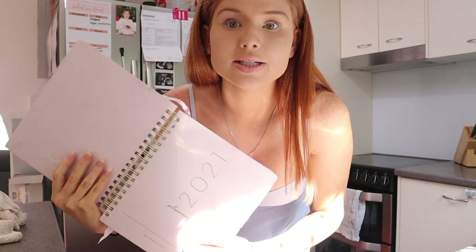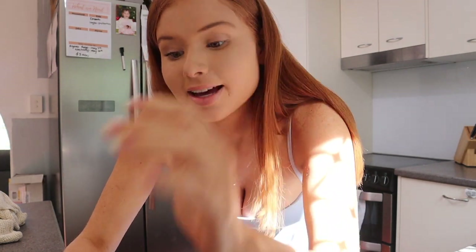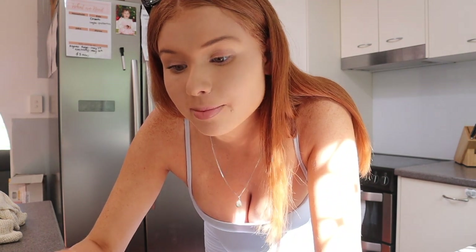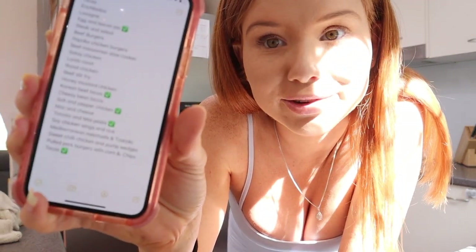I have this diary planner from Steph Pace Planners and I use the grocery list section and the meal planner to write down what we need and plan out our meals each week. I have on my phone a list in my notes of a whole heap of dinner ideas and I usually just go through them and choose meals for the week, giving them a little tick when we choose them.